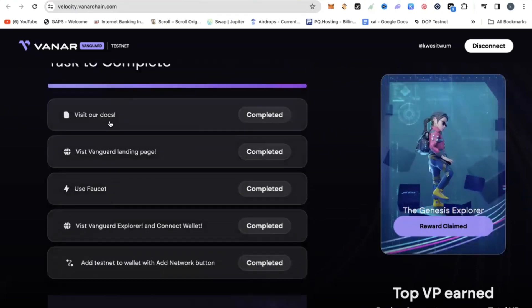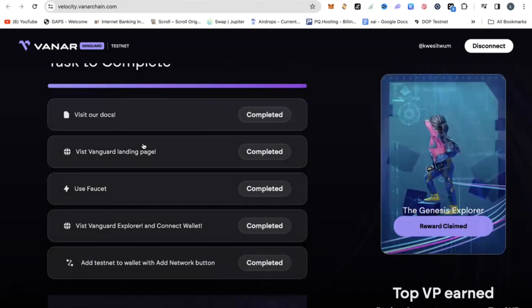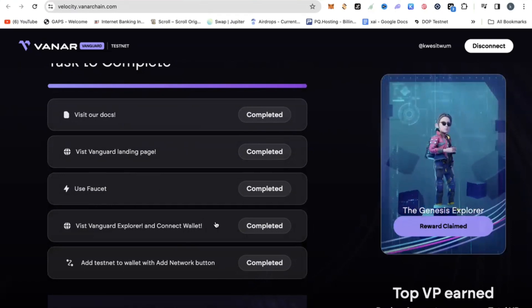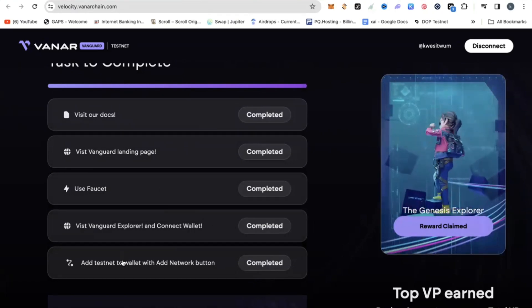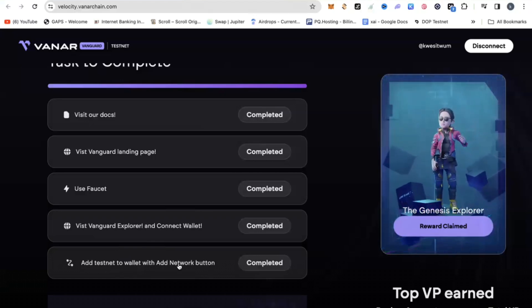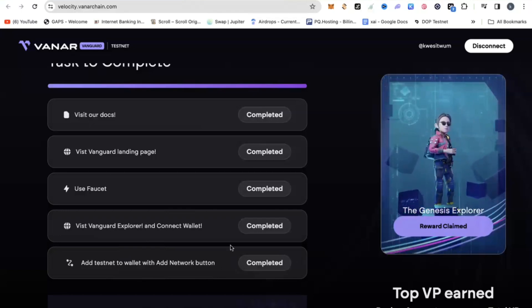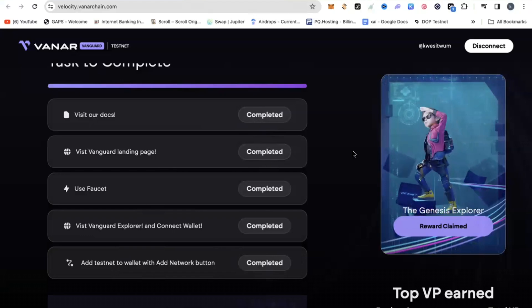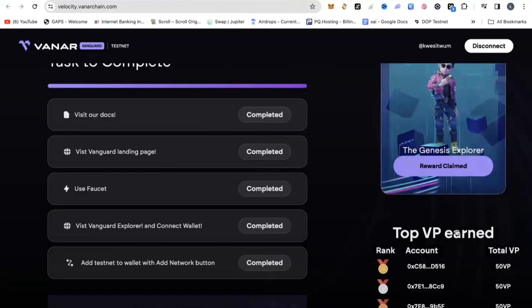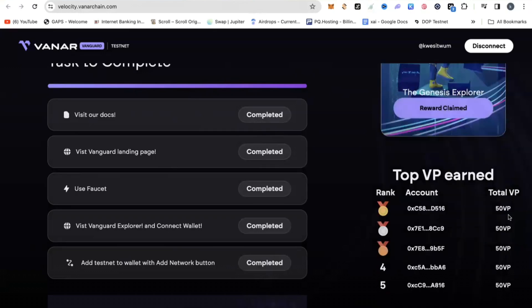They are very, very simple. One is to visit their docs and click the link to take you there. Visit the Vanguard landing page and click the link. It will take you there to claim some faucet tokens. Visit the explorer and connect your wallet. Add the testnet to your wallet using the add network button. You do these activities by simply clicking the links. Then at the end, you come back and claim your Genesis Explorer NFT. That is all — and that gives you 50 VP, or 50 velocity points.